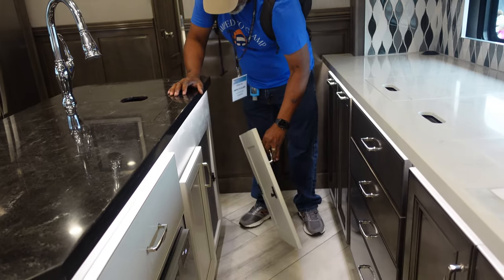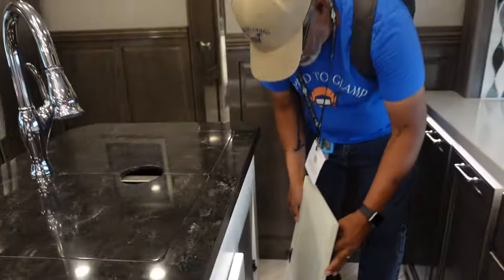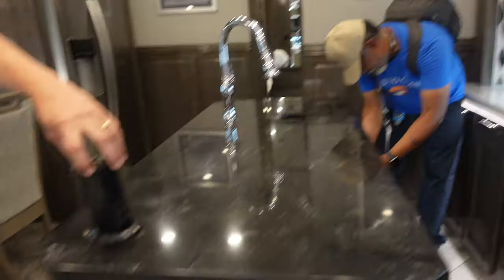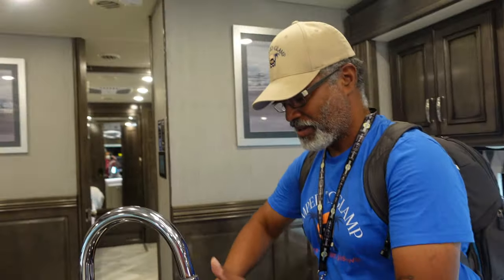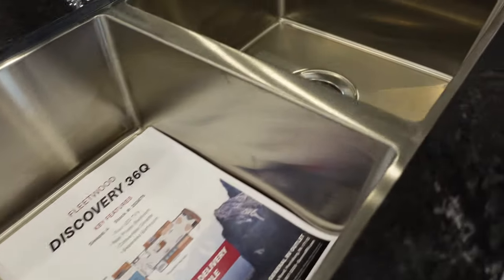Check out this storage. Oh — it's an access panel. And we have the deep sink here, which is on the island.